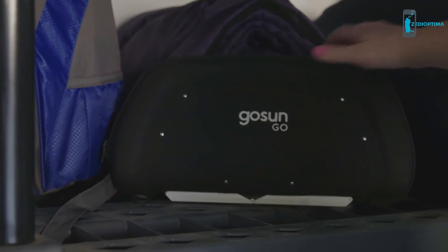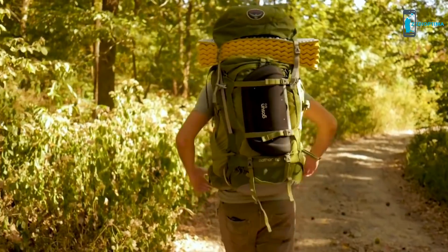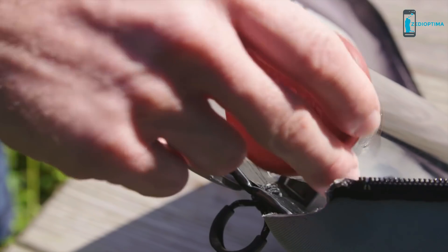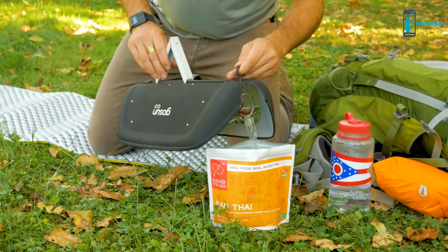Just like it's named, the GoSun Go comes in a bomb-proof package, ready for outdoor adventure or relaxing at home with friends. If you're craving a hot drink or need to sterilize water, flip the adjustable stand and use it vertically to boil. 14 ounces are ready in as little as 30 minutes.